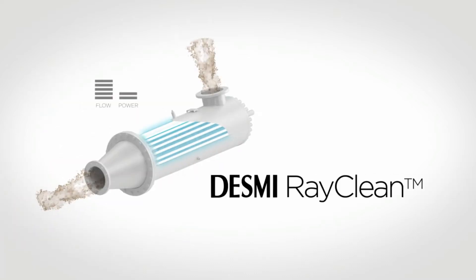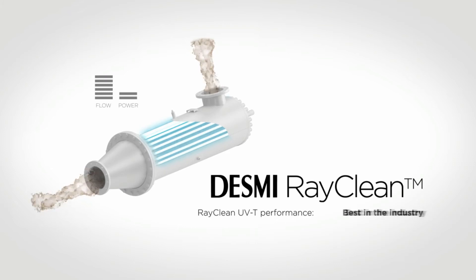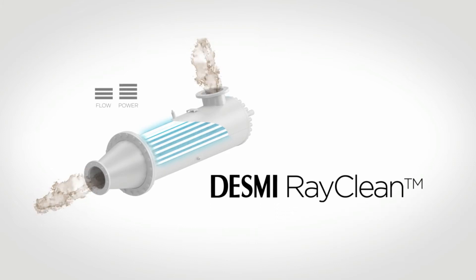Desmi Ocean Guard is one of the few system manufacturers who clearly state the limitations of our systems. Like all other UV systems, the RayClean limitation is related to the UV transmission of the water to be treated. However, the RayClean UV transmission performance is the best in the industry and therefore the most reliable system on the market.